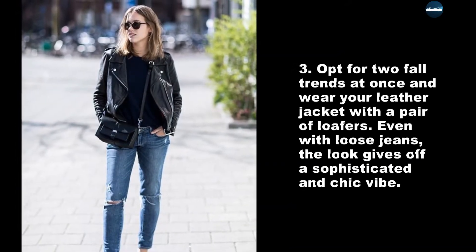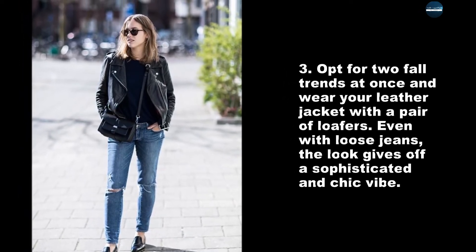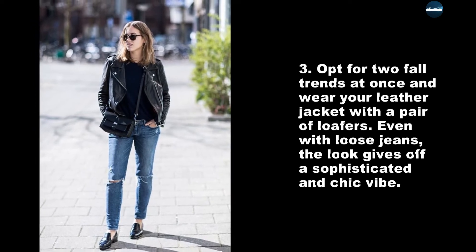Opt for two fall trends at once and wear your leather jacket with a pair of loafers. Even with loose jeans, the look gives off a sophisticated and chic vibe.